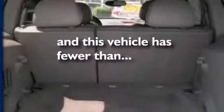A passenger side vanity mirror, a security system, dusk-sensing headlights, air conditioning, and this vehicle has less than 71,000 miles.